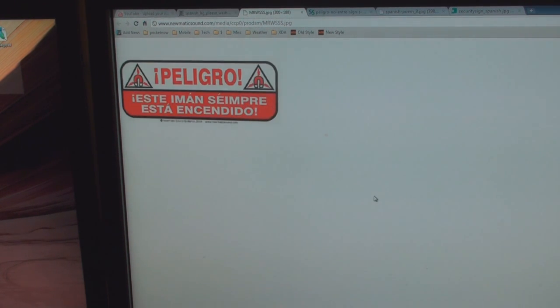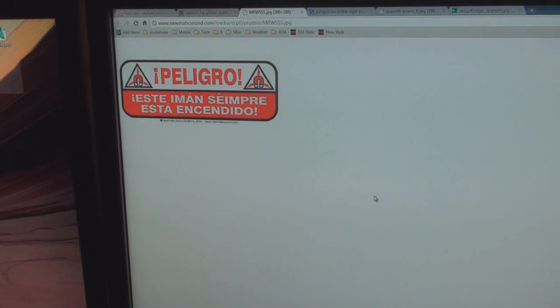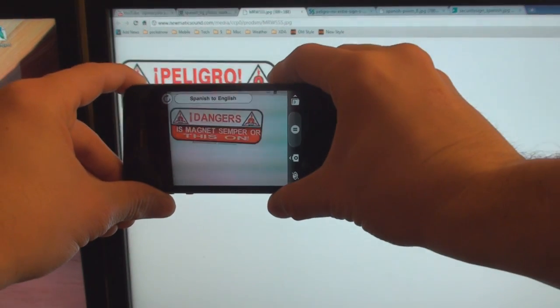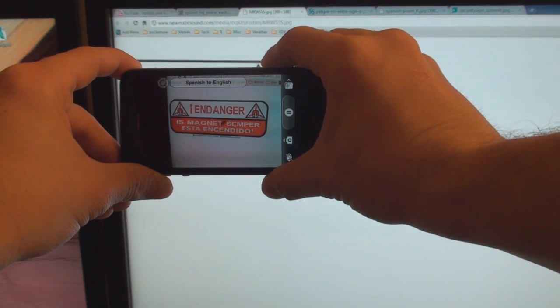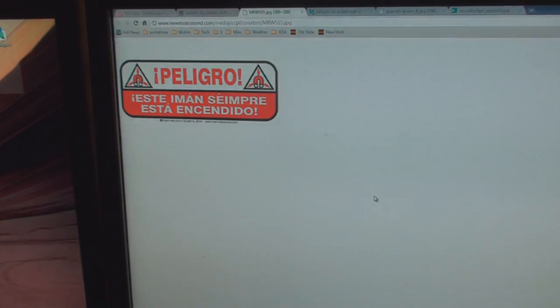Let's go to something else here — that one's a little bit too small, let's blow it up. I'm not sure what that says. The app comes back with 'Danger' — and then 'This magnet' — it's kind of going back and forth. That one's too difficult. Obviously it's not perfect.